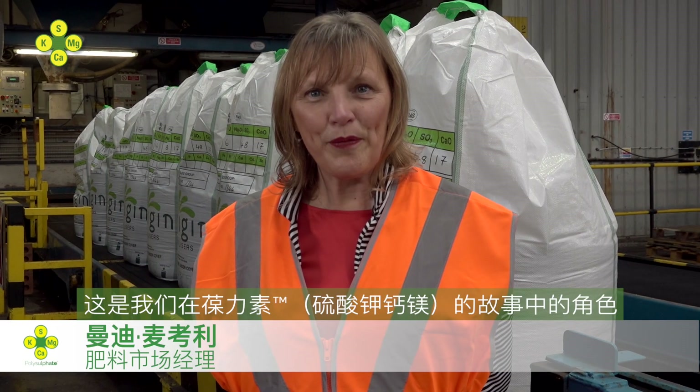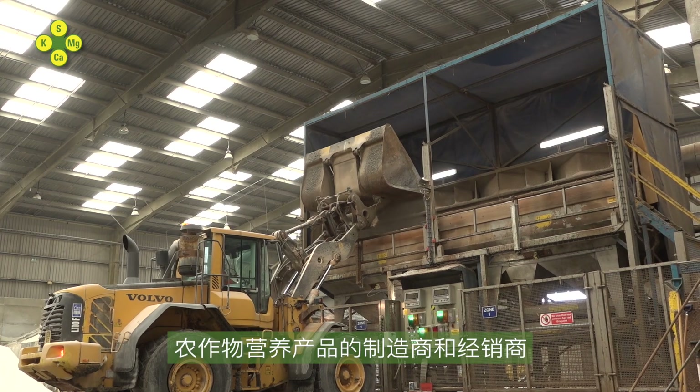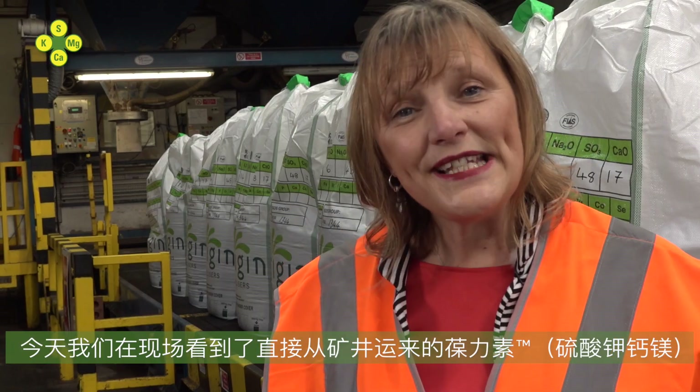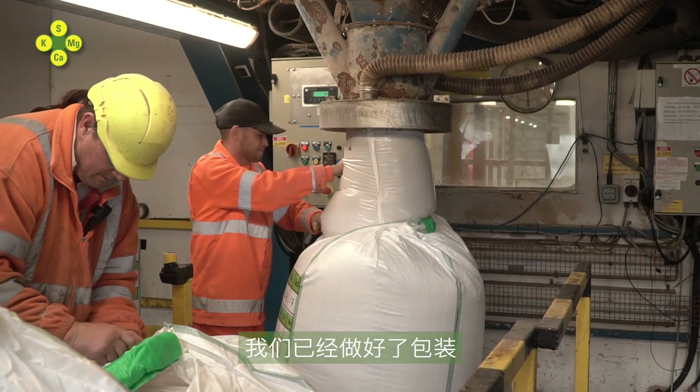This is our part of the Polysulfate story. We are Origin Fertilizers, a manufacturer and distributor of crop nutrition products. Here on site today, we have Polysulfate that has arrived straight from the mine. It's gone through our blending plant. We've packed it and now it's dispatching to local farmers.